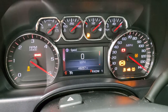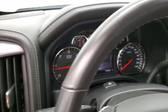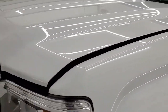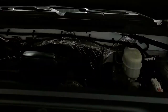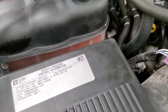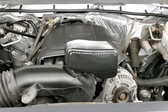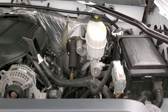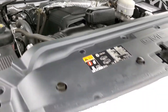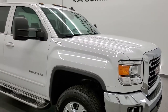Starts right up, no check engine lights or anything like that. Under the hood we have the 6-liter V8 motor. The engine bay is very clean and runs very smooth. Once again, this truck has been fully safetied and inspected by our service shop per the state of Wisconsin inspection process. It has a fresh oil and filter change, all fluids have been checked and topped off, and this truck is 100% ready to go. I would highly recommend this truck from a quality and condition standpoint.